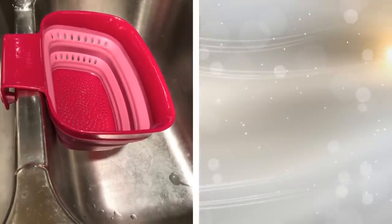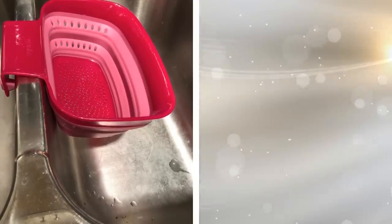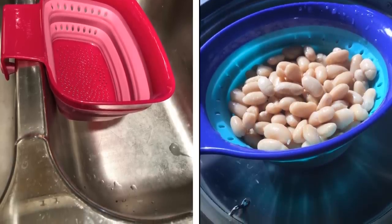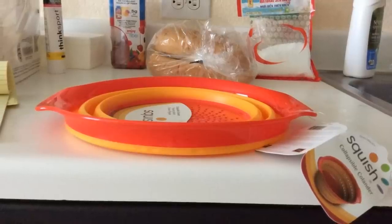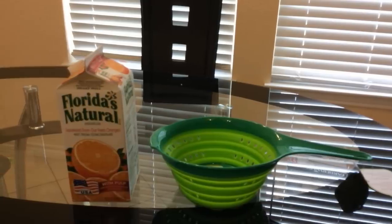15. A colander is a kitchen essential. You can rinse vegetables, drain pasta, and more when you use a colander. The problem is they do take up space in your kitchen — not when you use a collapsible colander. You can get one in any color you want and be able to store it easily when it's not in use. It still functions like a metal colander but takes up less space.